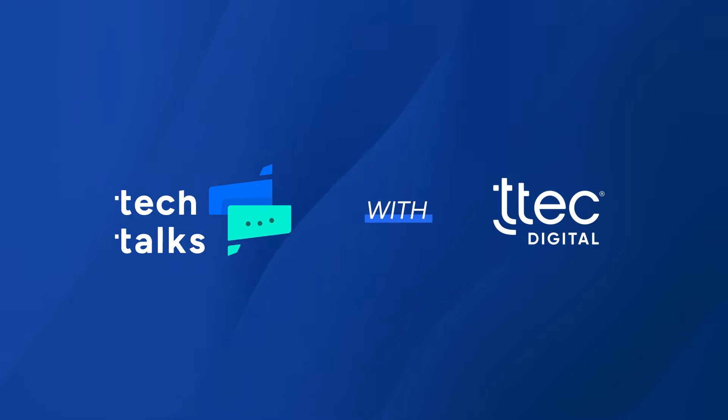Hi and welcome to Tech Talks with TTEK Digital, your go-to place for the latest in customer experience technology. I'm your host, Dan Sanders, coming to you from the intersection of innovation and practicality in the digital world. Let's explore the digital solutions shaping our world and transforming customer experiences. Today I'm joined by Jeffrey, Ben, and Robert, some of my TTEK colleagues from around the globe, and we're going to be discussing knowledge bases.